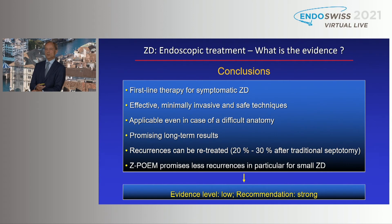In conclusion, there is no doubt that endoscopic treatment is a first-line therapy for symptomatic Zenker's diverticulum because it is effective, minimally invasive, and safe. It is applicable even with difficult anatomy because a flexible endoscope can easily approach the septum from all directions. Recurrences can be retreated, and patients must be informed they occur in 20–30% after traditional septotomy. Z-POEM promises fewer recurrences, particularly for small diverticula. However, there is a lack of comparative trials and the level of evidence remains low, despite the long history of endoscopic treatment.